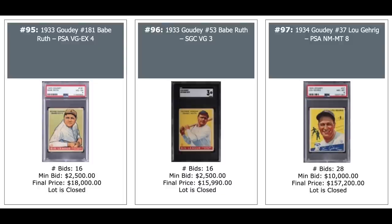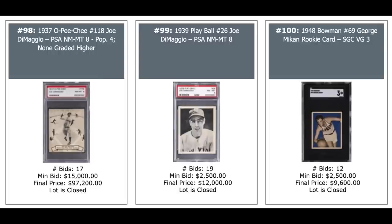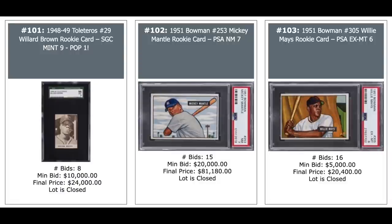A Lou Gehrig from 1934 Goudey, PSA Near Mint Mint 8, $157,000. Joltin' Joe DiMaggio — never even seen that card on the left. 1937 O-Pee-Chee, PSA 8, which is a pop four, just short of $100,000. The DiMaggio in the middle is his rookie from Playball, $12,000 for an 8. And George Mikan on the right, $10,000 for an SGC 3. 1948 Toleteros — another card I've never seen before — Willard Brown rookie, SGC Mint 9, pop one, $24,000. Mantle rookie in the middle, PSA 7, $81,000, and a Mays rookie on the right, PSA 6, $20,000.